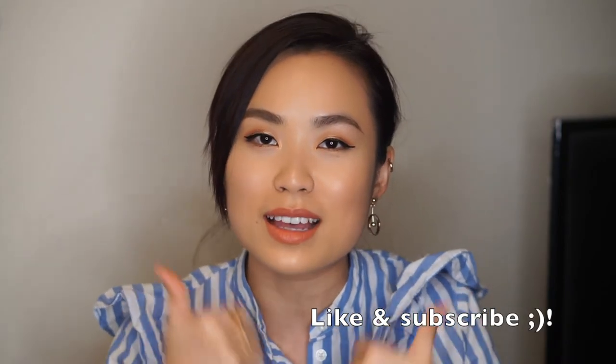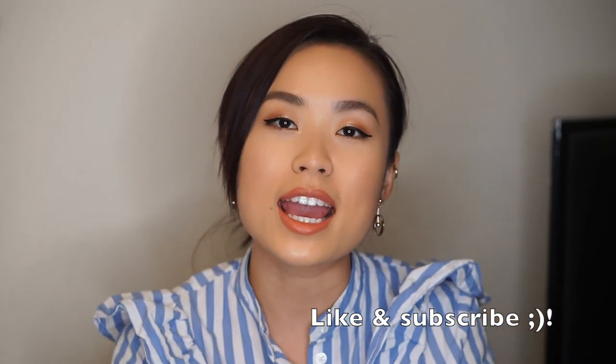That's it for this video! I know it was super long. If you enjoyed this kind of video, please give me a thumbs up — it means a lot to me. If you haven't subscribed yet, please do so you don't miss any future videos. I'll see you guys in my next one. Bye!